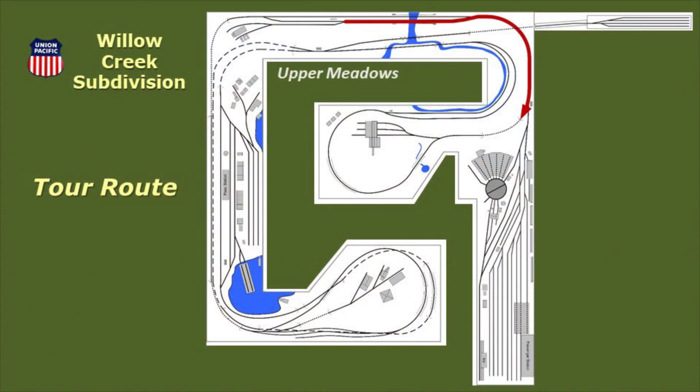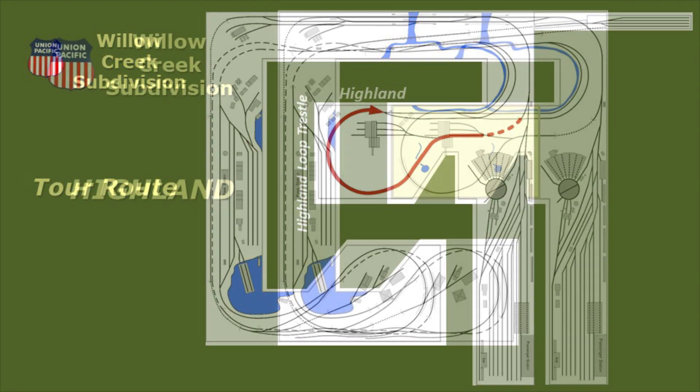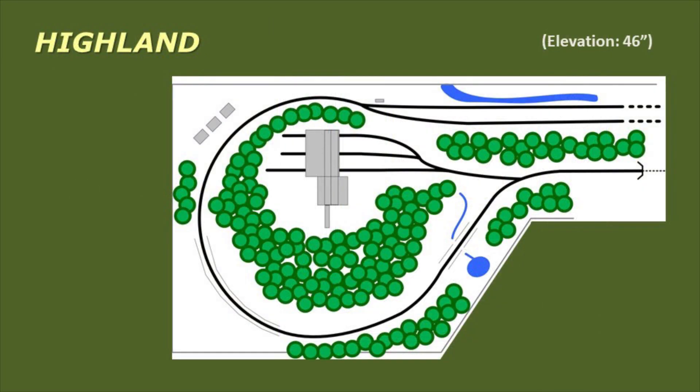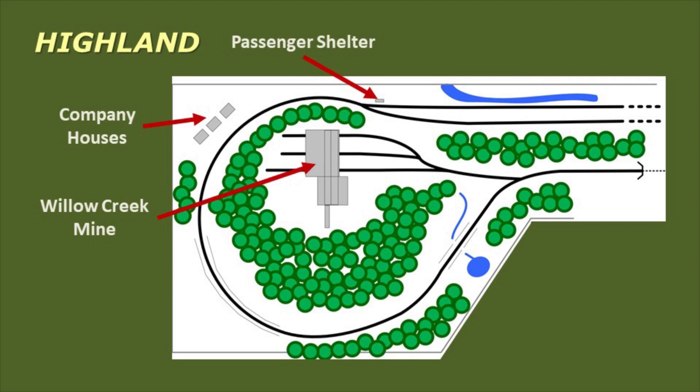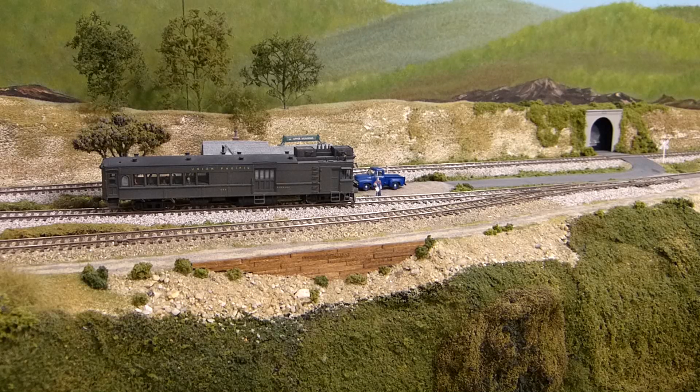We re-board the motor car and check our tour map before departing. We'll cross Sarlat Viaduct, pass Highland Falls and Lake Sycamore, cross the Highland Loop Trestle, and arrive in Highland, where we'll have lunch. Highland sits at an elevation of 46 inches, where the track loops around Tico Ridge. Highland is dominated by the Willow Creek Mining Company and a small community of miners' houses. The motor car signals our departure, and we're off to Highland.